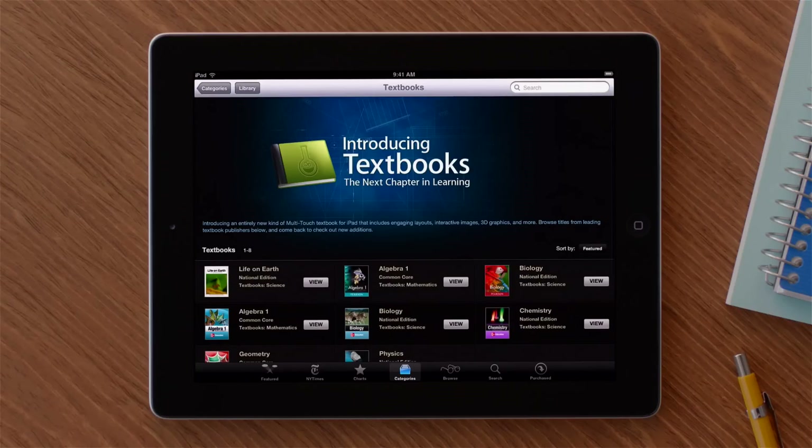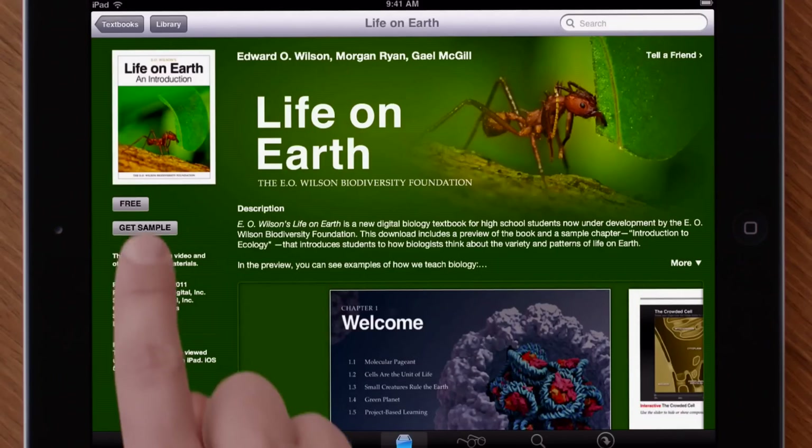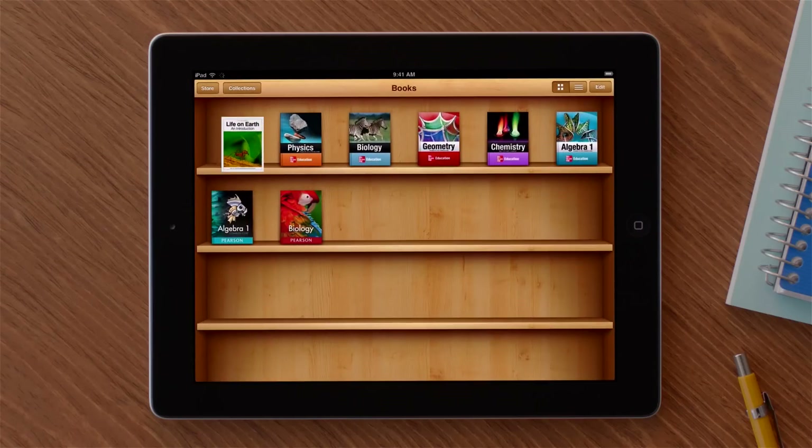We also launched the new textbook section of the iBooks Store. And this will let publishers easily distribute the most up-to-date version of their textbook right to students. And students can open and read these textbooks right in the iBooks app.